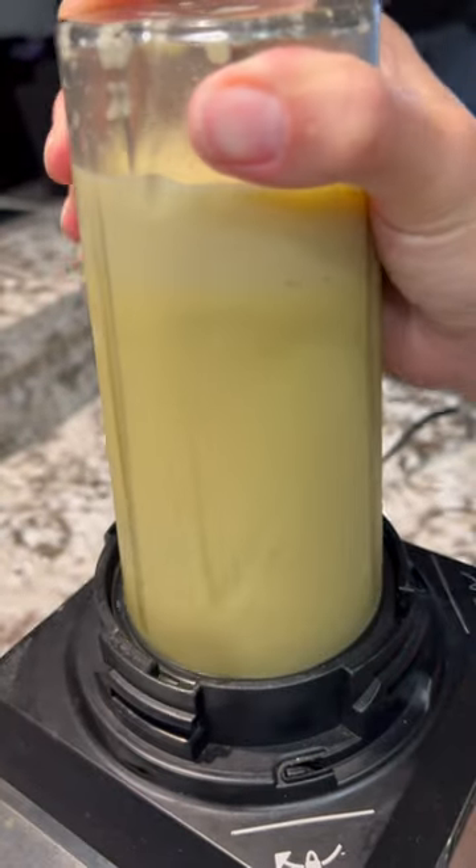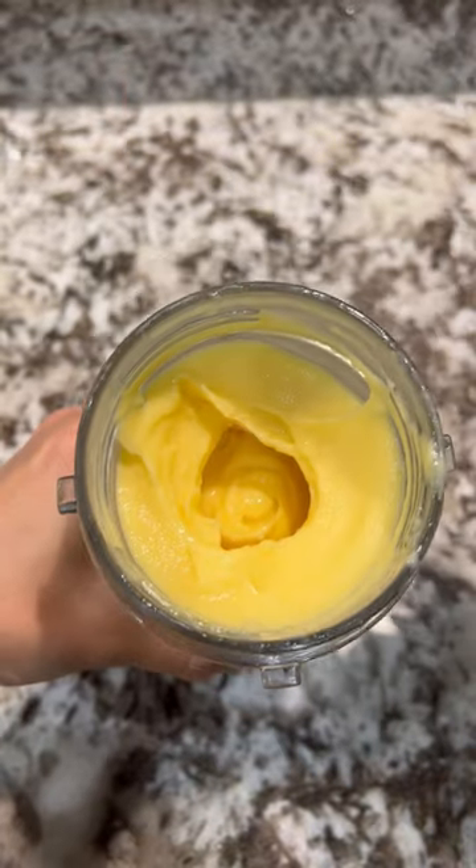It's a delicious, bright, vibrant, and yummy smoothie that's perfect to start your day. Try it out and let me know what you think. Enjoy!